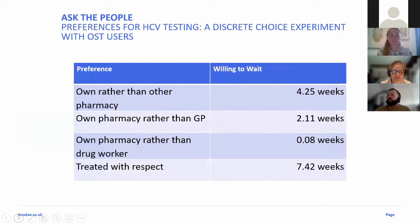If we want to think about eliminating hepatitis C, we need to think about the people we're trying to reach. The majority of people who have acquired hepatitis C will have acquired it through some form of drug use, so many are stigmatised from the health service and have had adverse experiences of healthcare. We did a discrete choice experiment around hepatitis C testing, asking people how long they were prepared to wait for different services. People collecting opiate substitution therapy were prepared to wait four and a half weeks to be tested in their own pharmacy rather than go elsewhere — two weeks if done by their pharmacist rather than a GP appointment — and seven and a half weeks just to be treated with respect. This shows the barriers we're trying to break down.